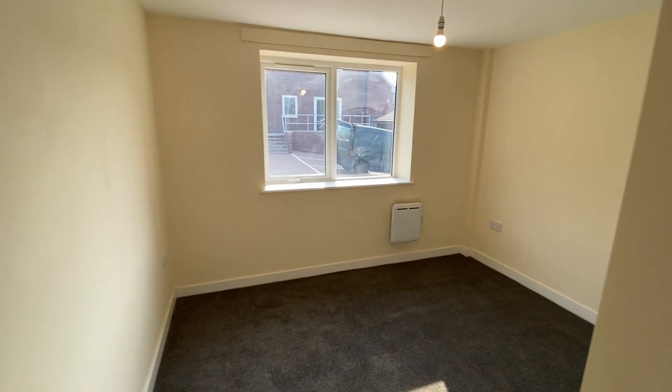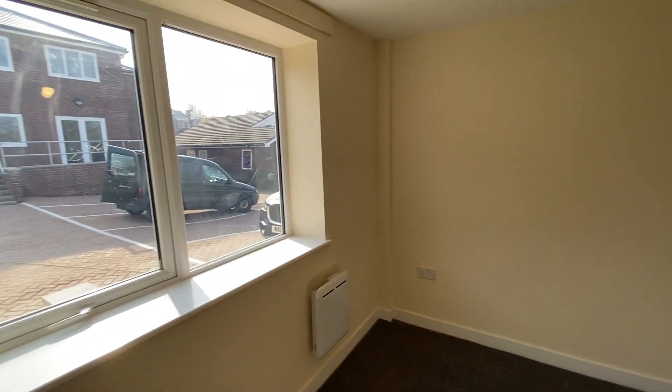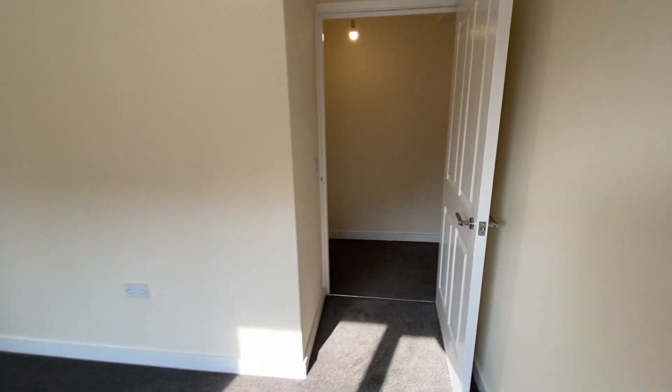Bedroom one, which is a really good sized double room. It's all communal parking here as well, which is allocated to these apartments, so great space through here.